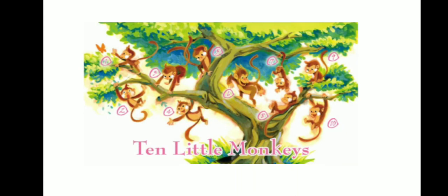Now kids, I have a rhyme for you. The name of the rhyme is Ten Little Monkeys. One little, two little, three little monkeys. Four little, five little, six little monkeys. Seven little, eight little, nine little monkeys. Ten little monkeys playing in a tree.